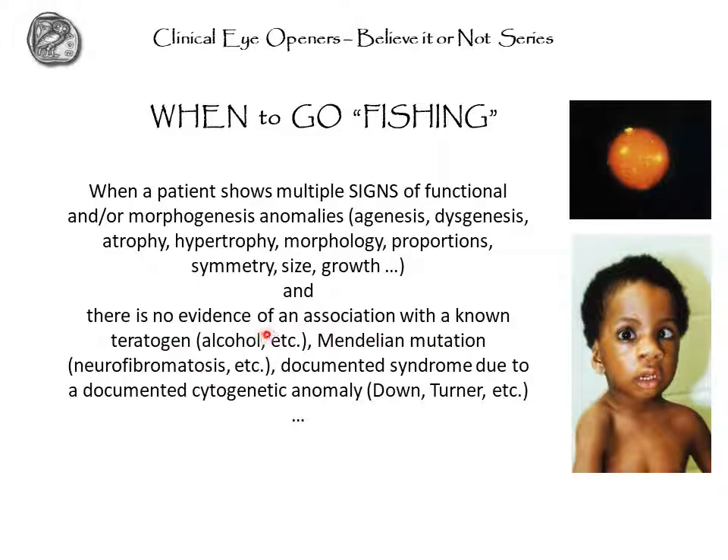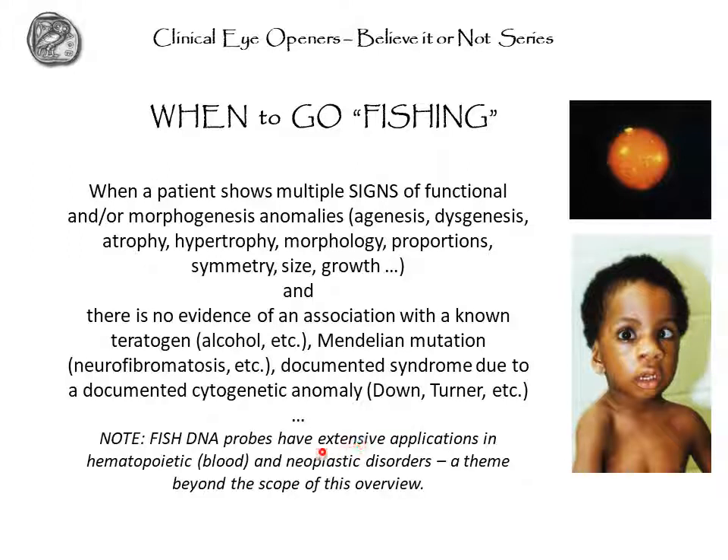There is no evidence of an association with a known teratogen here. Your family history, exposure history, and environmental history are all not suggestive of teratogens. The family history reveals no suggestion of pre-existing DNA mutations, for instance neurofibromatosis. The documented syndrome due to a documented cytogenetic anomaly is also absent — you did karyotypes. So you are at a loss so far, and you then say: let's try the FISH DNA probes. But which one?